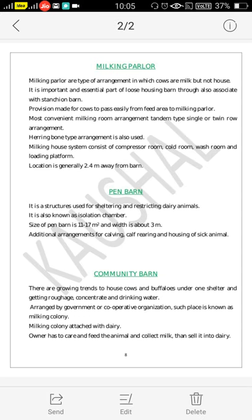This is the Loose Housing Barn with the I-type milking parlour, which is generally located at least 2.4 meters away from the barn for milking purposes.